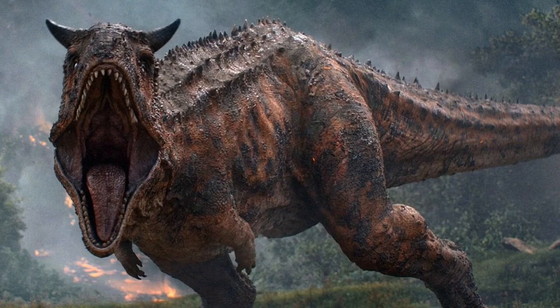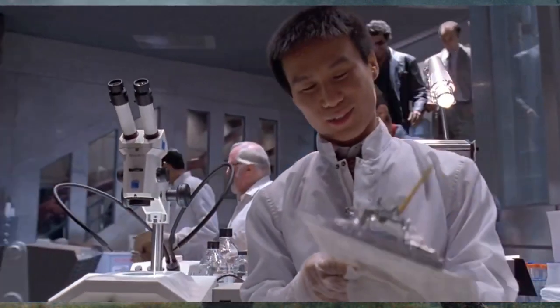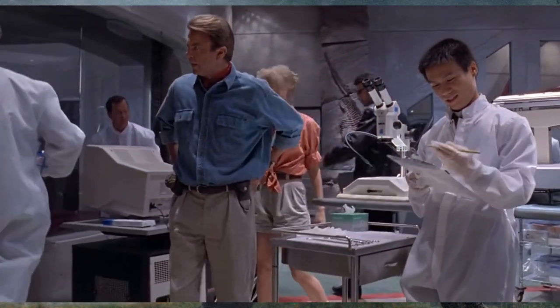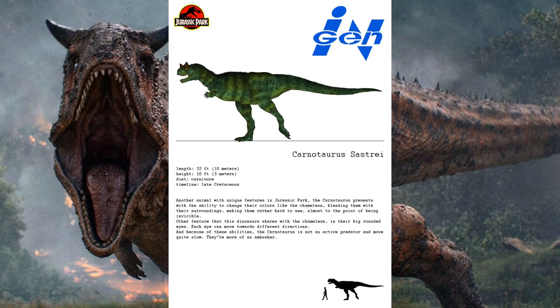That discovery ultimately brings us to InGen and their role in resurrecting the species. During the later parts of the 1980s and the early 1990s, Dr. Henry Wu was hard at work creating animals that would eventually be used in Jurassic Park. However, it's unknown when InGen's Carnotaurus was produced.